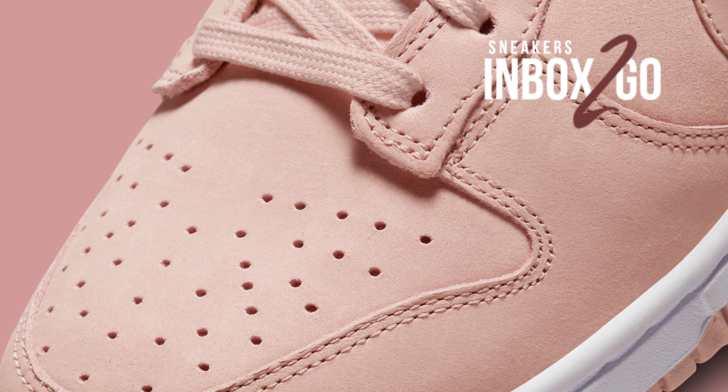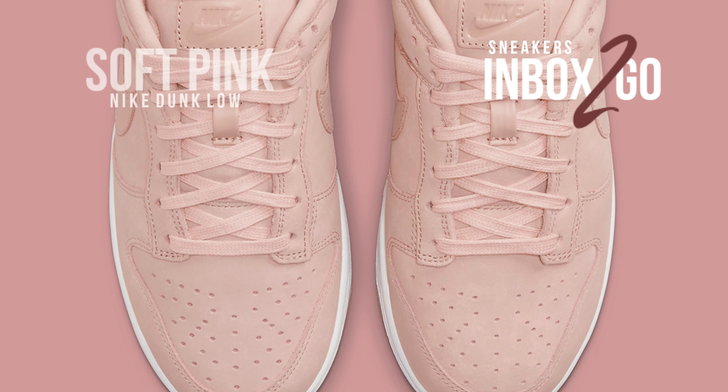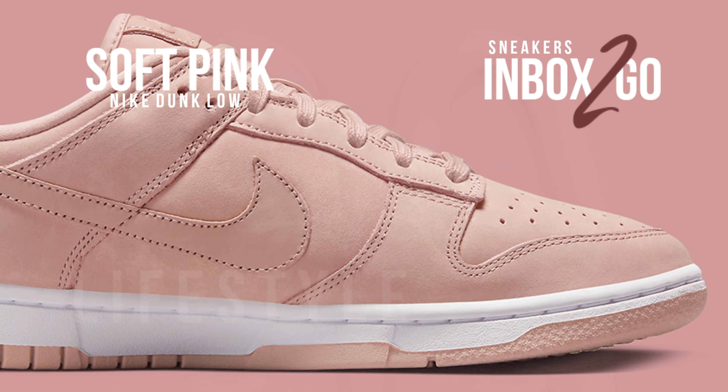In advance of the warmer months of the year, Nike Sportswear will introduce a fresh batch of Dunk Lows. A second future women's exclusive premium Dunk Low has been revealed by the Swoosh, after a look at the neutral olive pair.